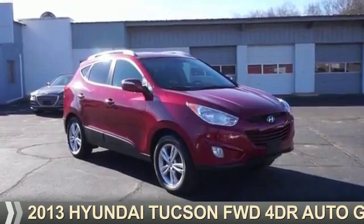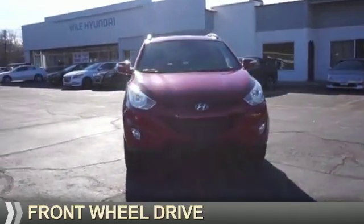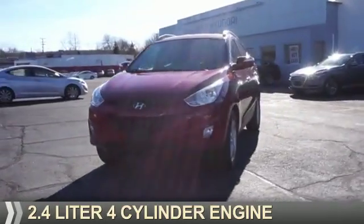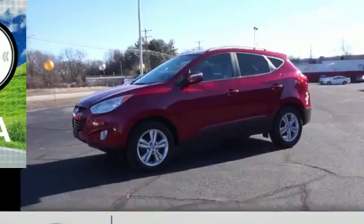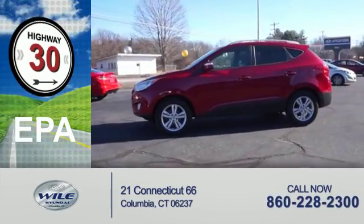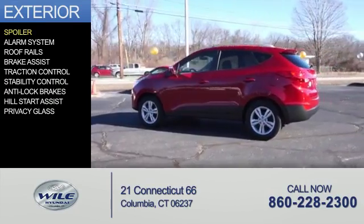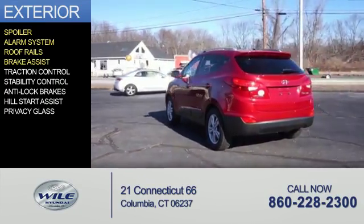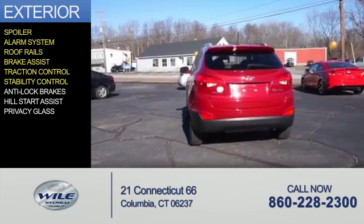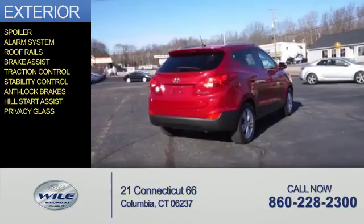Presenting the 2013 Hyundai Tucson, powered by front-wheel drive, a 2.4-liter four-cylinder engine, and an automatic transmission. Great fuel efficiency saves you money by requiring fewer trips to the gas station. Features include a spoiler, alarm system, roof rails, brake assist, traction control, stability control, anti-lock brakes, hill start assist, and privacy glass.